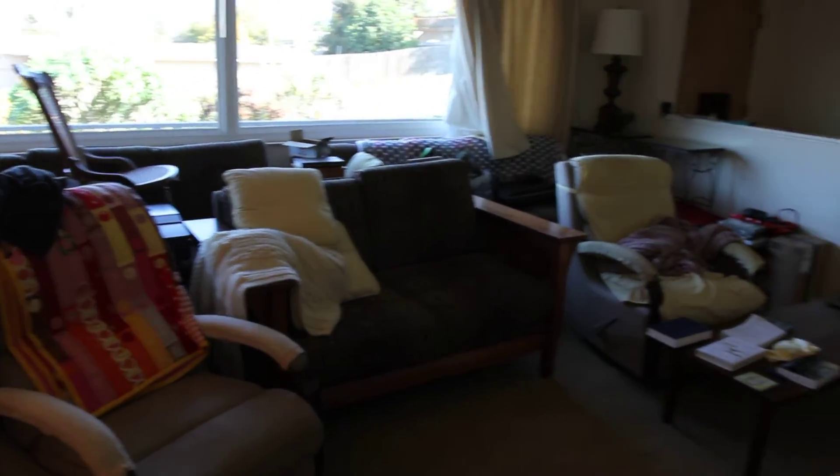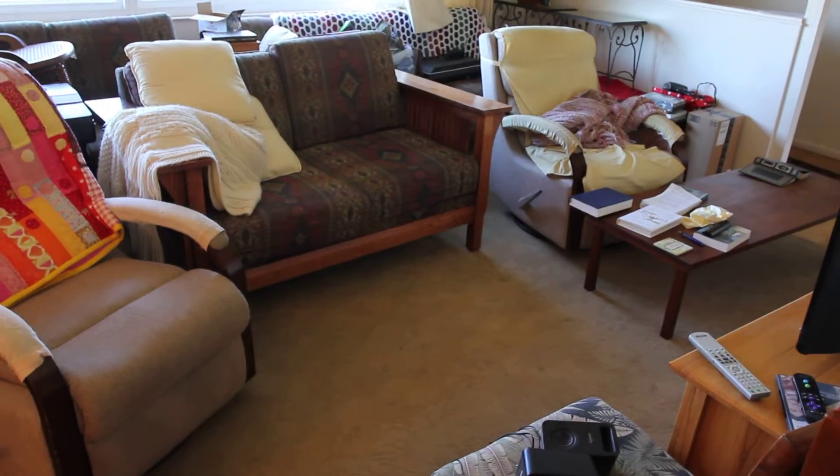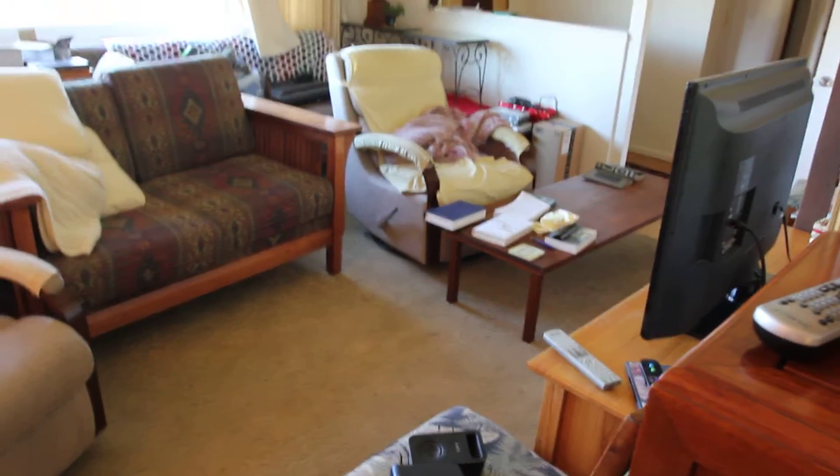And three couches, a couple chairs, and a table back in there.